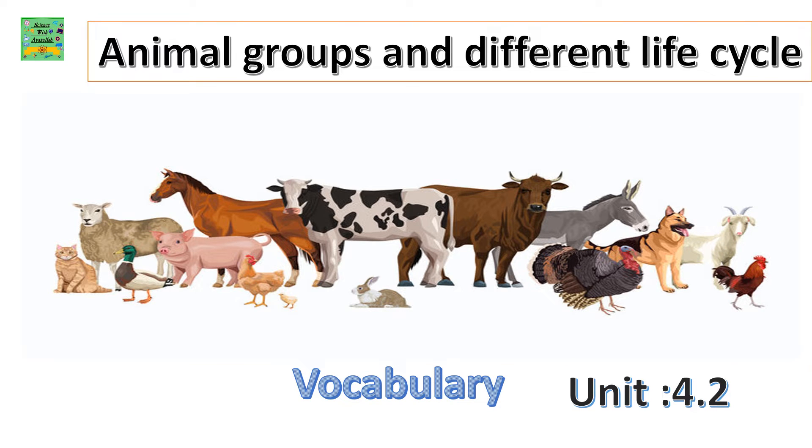Animal Groups and Different Life Cycle — Vocabulary Unit 4.2.